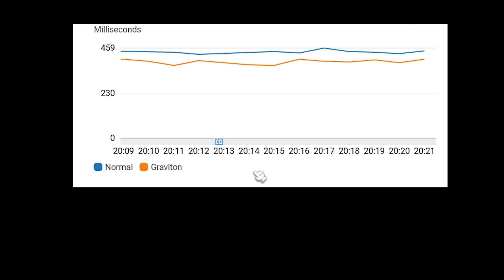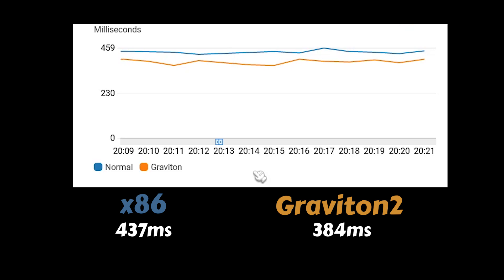You can see that the orange line — Graviton2 — is consistently lower than the normal one. I averaged out all the data points: the normal function's average latency was 437 milliseconds and the Graviton2 was 384 milliseconds. That's a 12% difference between the two — in other words, the Graviton2-based function was 12% faster than the normal x86 one.